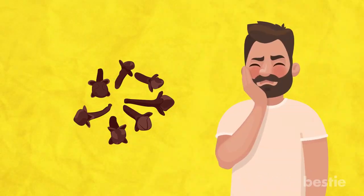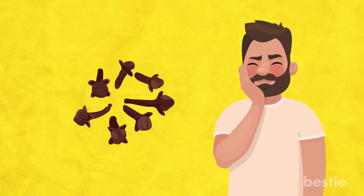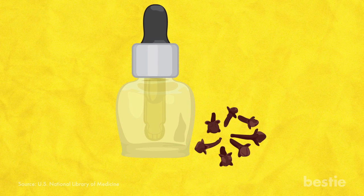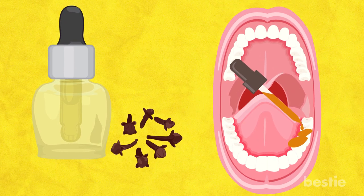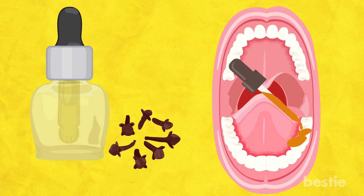Clove Oil. Cloves have been used for centuries in eastern medicine to provide quick relief for a toothache. This is due to the presence of a key component in clove oil called eugenol, which has been shown to diminish pain. Apply this oil directly on the affected tooth and leave it on. Try not to lick away the oil — let it stay in place. After a couple of minutes, you will notice the pain diminishing. Apply this 3–4 times a day for best results.